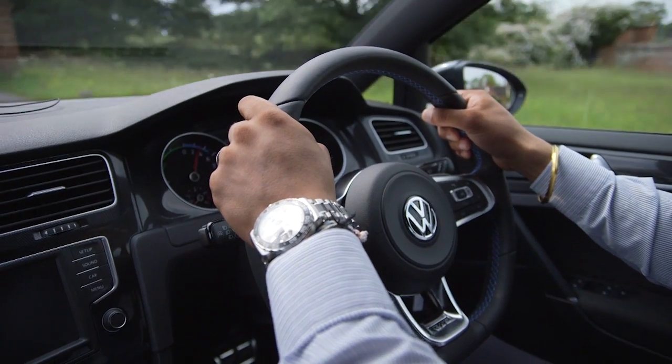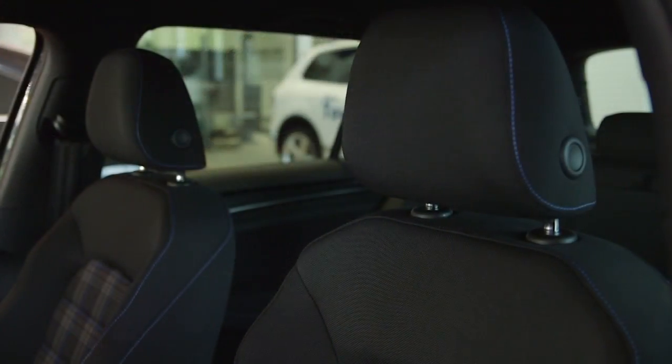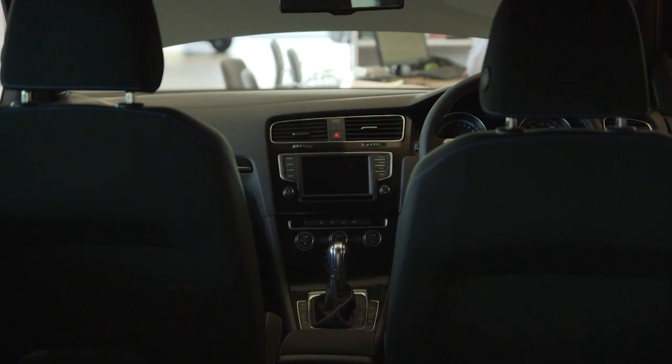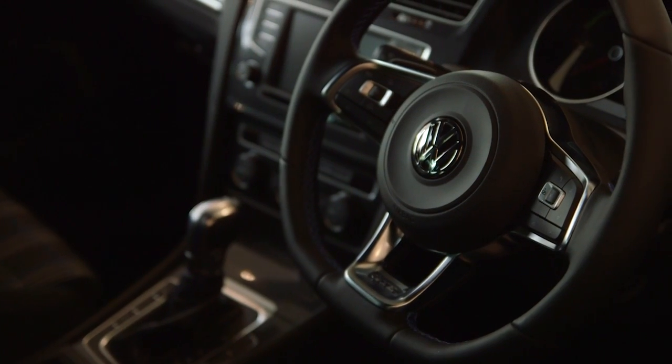Inside, you will benefit from the comfort and support of its sport seats and the famous Tartan Jakara Blue upholstering. The generous interior space matches the standard of our other models, with plenty of room for two adults in the back and loads of handy storage compartments.